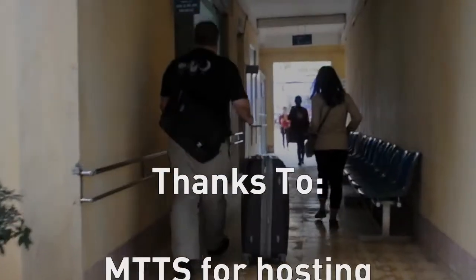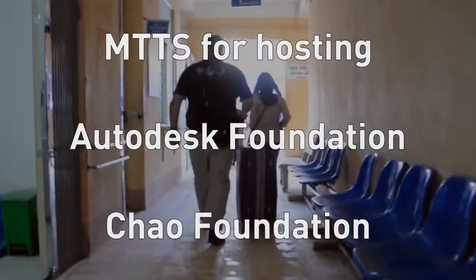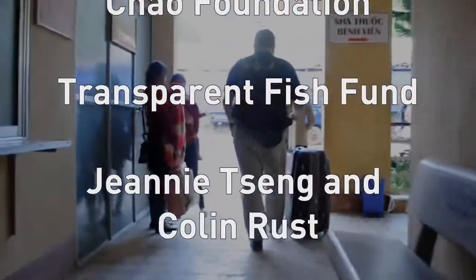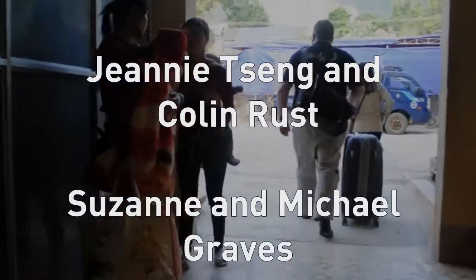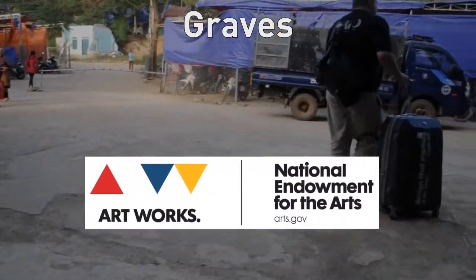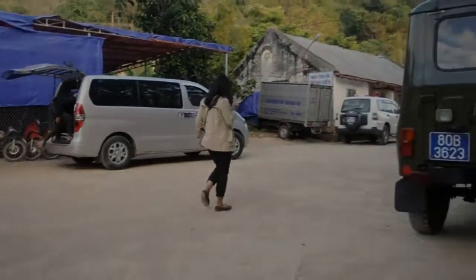Thanks so much to MTTS for hosting us in Vietnam, and thanks to our sponsors who make trips like these possible: the Otter Dust Foundation, Chow Foundation, Transparent Fish Fund, Jeannie Sang and Colin Rust, Suzanne and Michael Graves, and many other donors. This project is supported in part by an award from the National Endowment for the Arts at arts.gov.